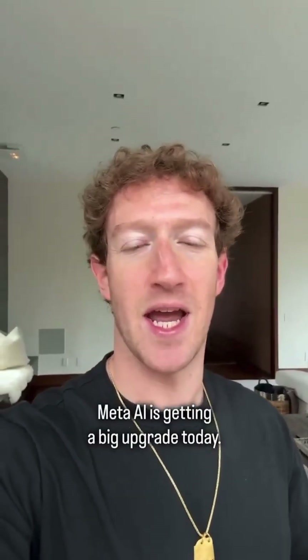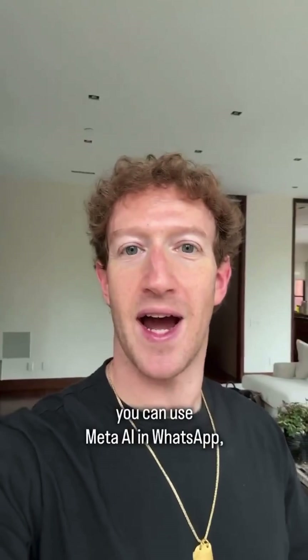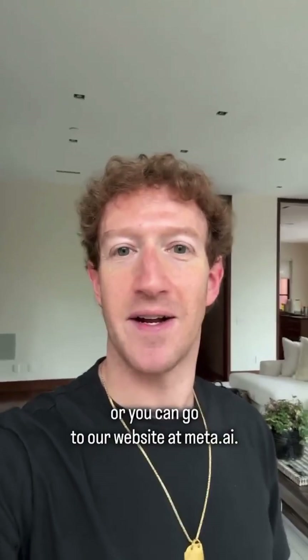Meta AI is getting a big upgrade today. If you want to try Llama 4, you can use Meta AI in WhatsApp, Messenger, or Instagram Direct, or you can go to our website at meta.ai.